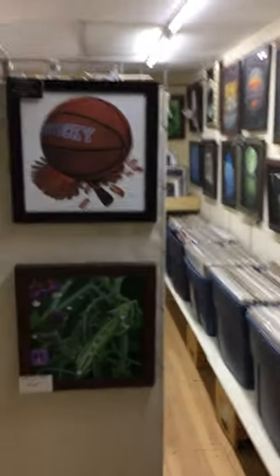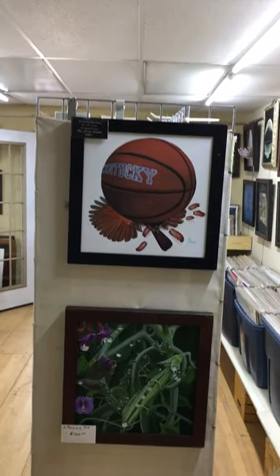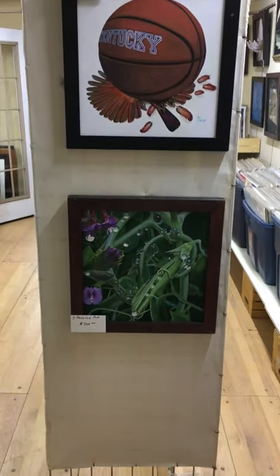Then we'll go back through here and we have a sports painting — a little subtle message to the Cardinals. There's three peas in a pod. Here's another one — this is the covered bridge at Paris, over Stoner.